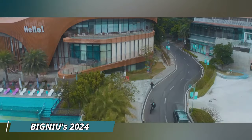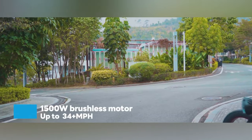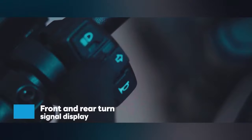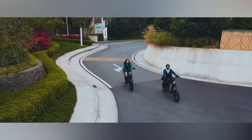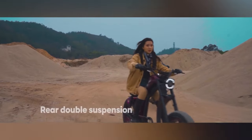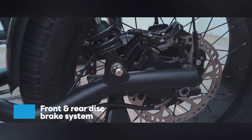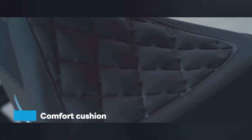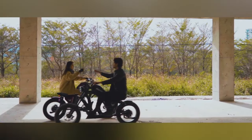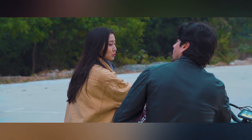Big News raises the bar with their latest 2024 offering, the BGX. This model is designed to exceed expectations, combining the best features of their established BG10 series with innovative upgrades. Big News listened closely to customer feedback and market trends to create a truly standout e-bike. The BGX prioritizes performance without sacrificing comfort, with a powerful motor for tackling hills and long commutes. Big News assures riders of a smooth and enjoyable experience, thanks to high-quality materials and thoughtful design. Safety remains paramount, and the BGX will likely boast reliable braking systems and bright lighting for nighttime rides.